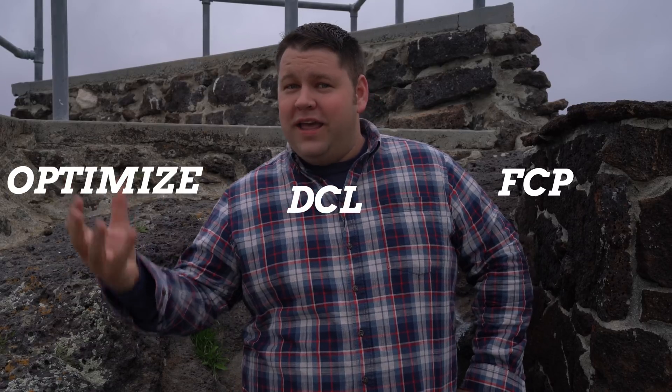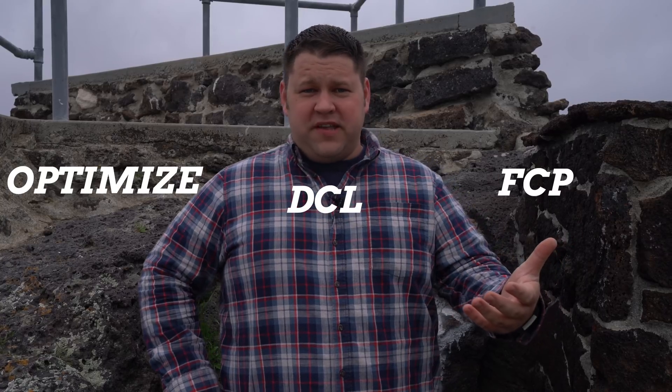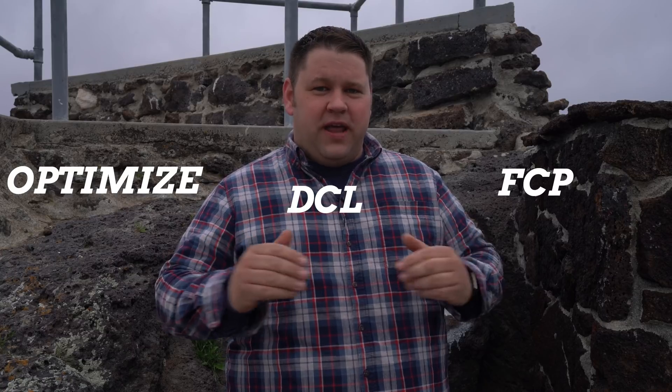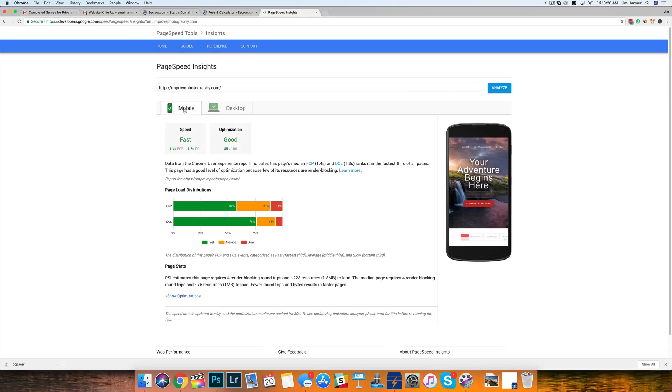The third number is actually an optimization score. Google will give you an optimization score, as will most of the other tools, but again, each one measures things a little bit differently. These are all on a scale of 0 to 100, and for the Google optimization score, anything above 85 is really quite awesome. So don't work on trying to get to 100 — this number can be totally gamed. It's a measurement of how optimized your website is, not really a measure of how fast it loaded. That's where the FCP and the DCM are actually really, really helpful.